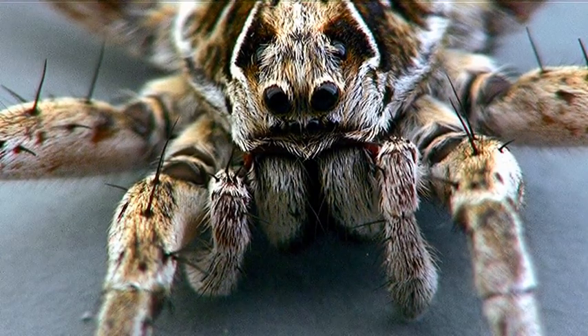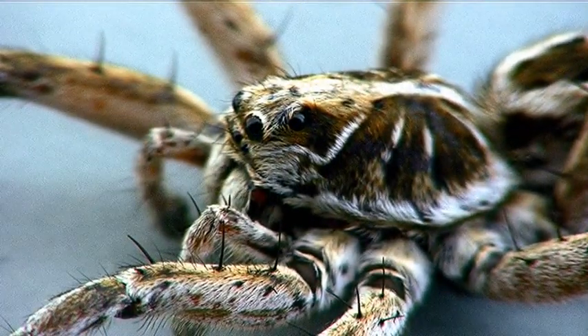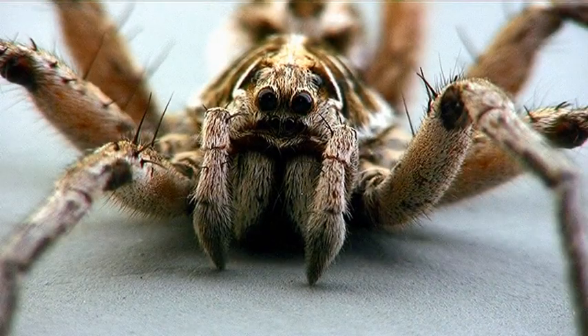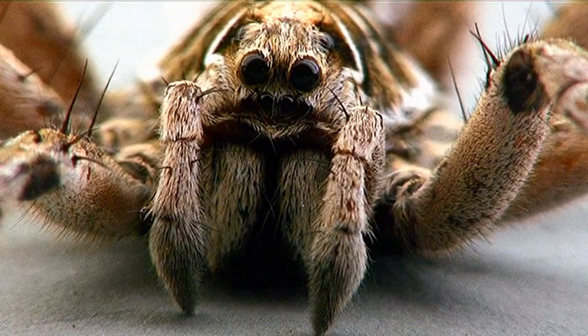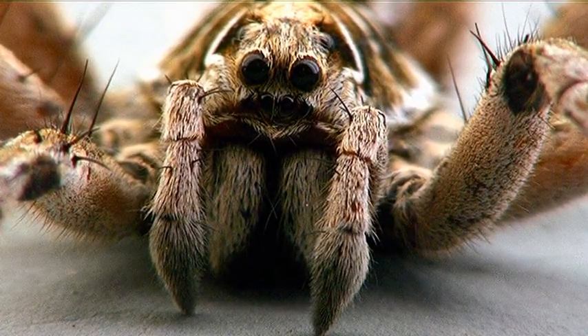Now this guy appears to be a male. These things in the front are his palps. They're actually nomadic, these things. They don't have any webs or anything like that — they roam around.